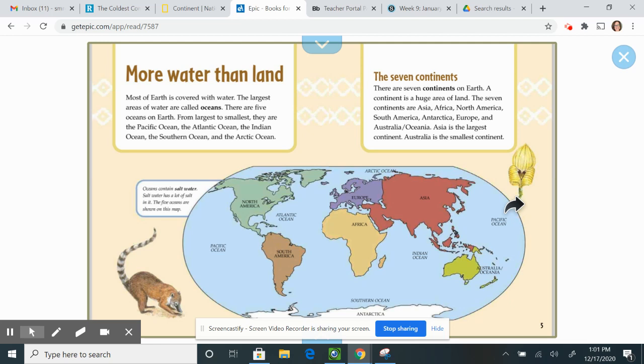The seven continents. There are seven continents on Earth. A continent is a huge area of land. The seven continents are Asia, Africa, North America, South America, Antarctica, Europe, and Australia, otherwise known as Oceania. Asia is the largest continent. Australia is the smallest continent.